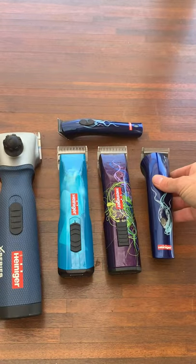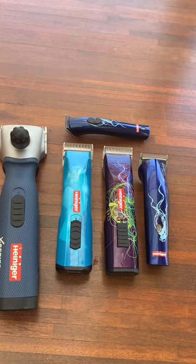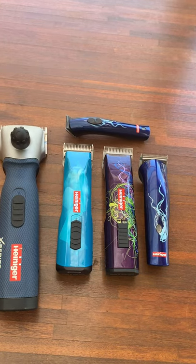So yeah, that is the range of Heiniger clippers that I have. If you have any questions guys, let me know — I hope this helped!